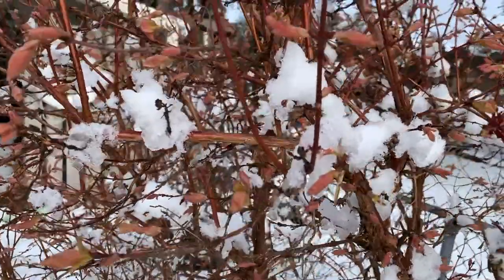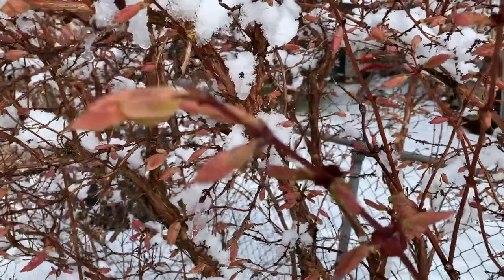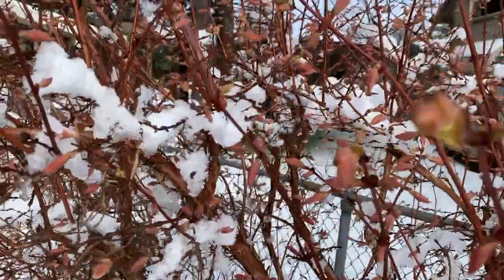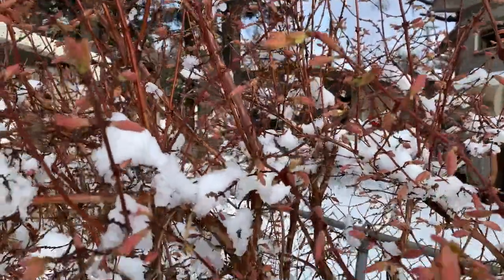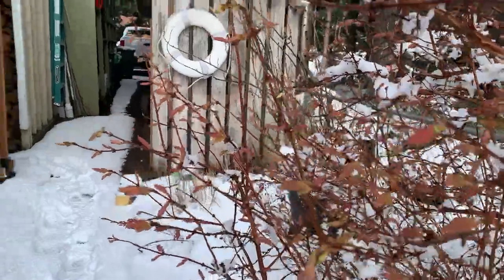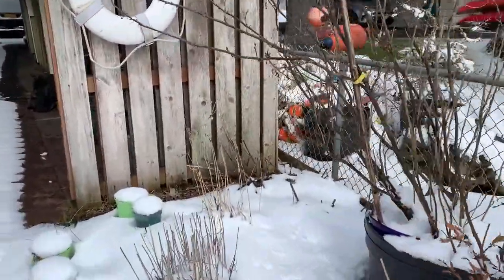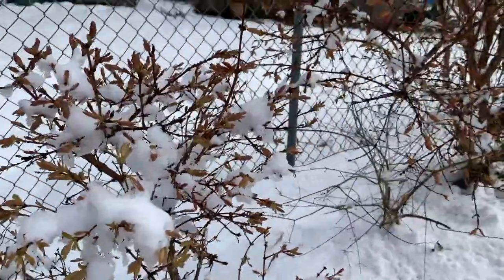These are honey berries — honeysuckle berries — and they're starting to bud out and will be blooming soon. There's a bloom right there. They produce an edible berry, very mild, like an elongated blueberry — very yummy. They're the first things to bloom in the garden, and they actually look quite pretty.